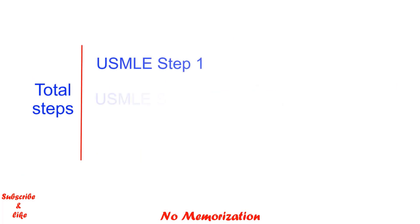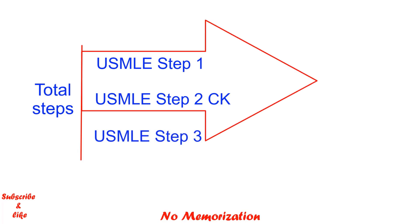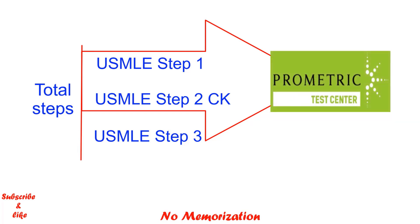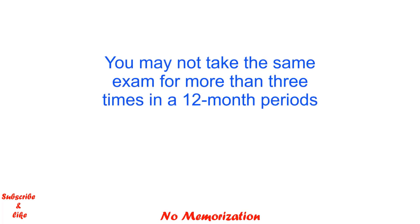How many steps are there in the USMLE? There are 3 steps: Step 1, Step 2 CK, and Step 3. You can appear for Step 1 and Step 2 CK from anywhere in the world where there is a Prometric Center, but you must attempt USMLE Step 3 in the USA. The total number of attempts per step is 4, meaning you can appear a maximum of 4 times in each step. However, you may not take the same examination more than 3 times within a 12-month period.